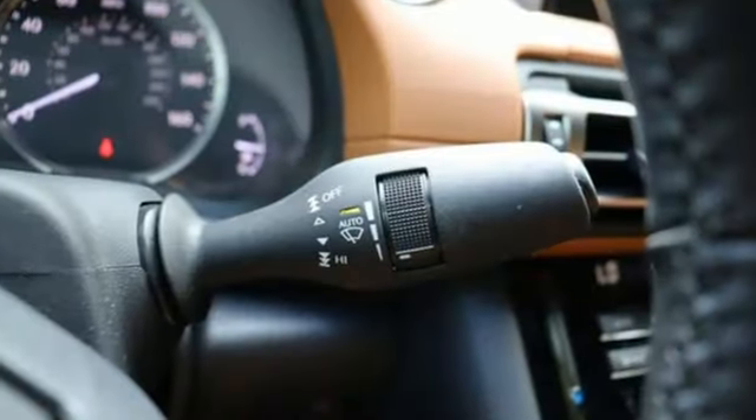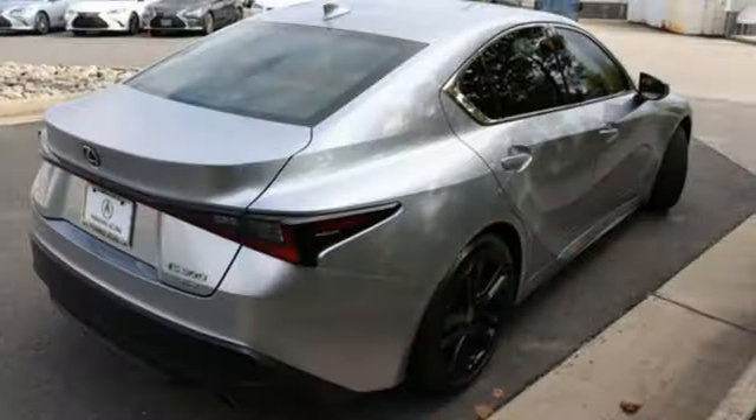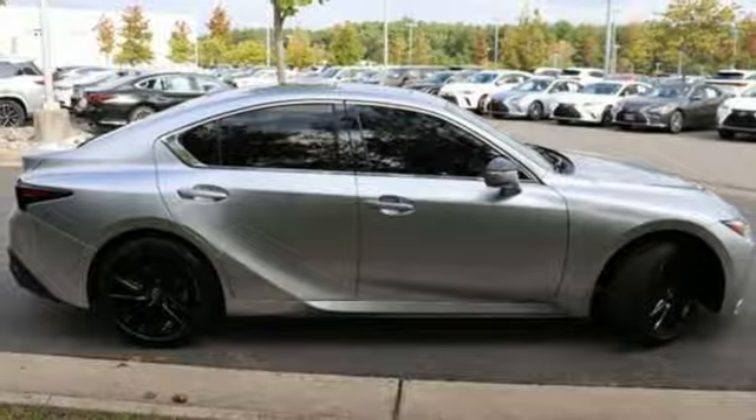It comes with all the amenities you need: streaming audio, dual zone climate control, smart device remote engine start, aluminum wheels, and automatic transmission.